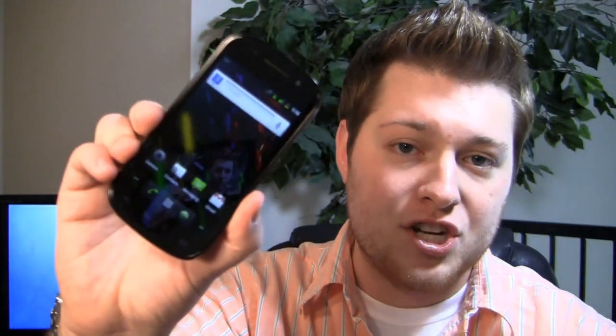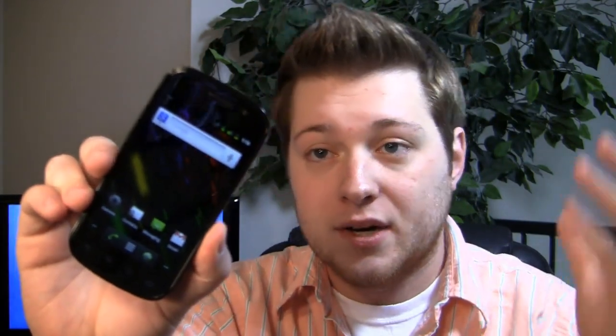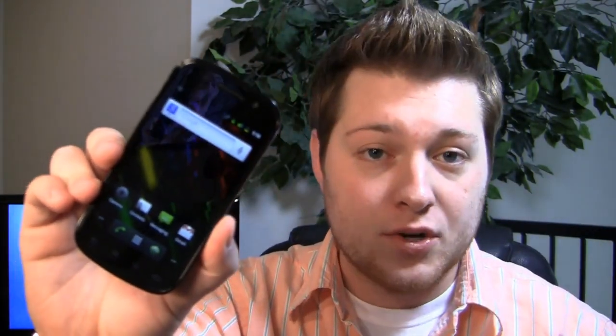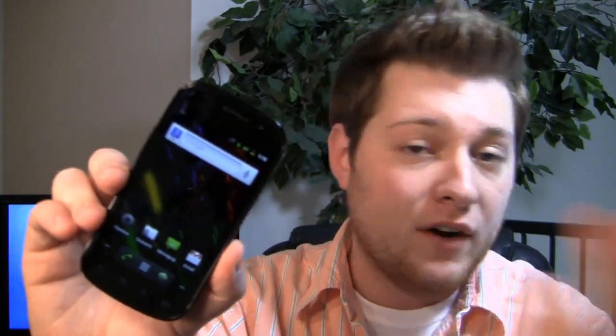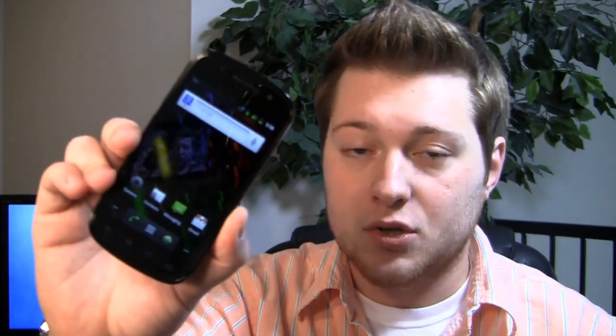Now it's finally available — at least the Nexus S is on a CDMA carrier. Here it is: the Nexus S 4G, available from Sprint for $199.99. It's a completely stock Android experience, but the benefit over the T-Mobile version is that it has 4G, running WiMAX, in addition to Android 2.3, a 1 GHz processor, 5-megapixel camera, front-facing camera for video calling, and it's running Android 2.3.4, so you can do video chat via Google Talk.